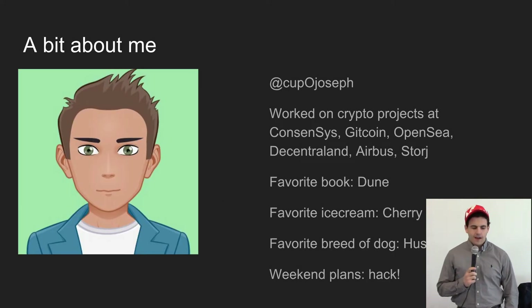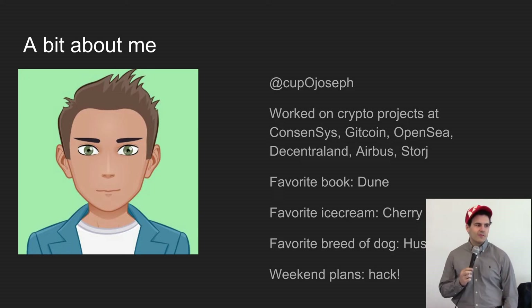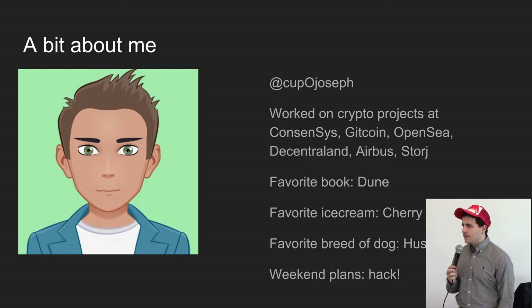A little bit about me. My Twitter handle is cupofjoseph. I've worked on crypto projects with ConsenSys, Gitcoin, OpenSea, Decentraland, Airbus, and Storj. My favorite book is Dune, I really like Cherry Garcia Ice Cream, my favorite dogs are Huskies — I've seen a lot of Huskies in Denver today. And this weekend I'm going to be hacking at ETH Denver, so I hope you'll join me.